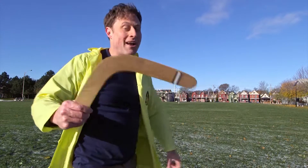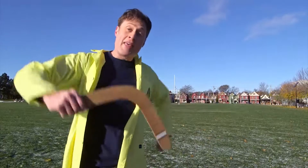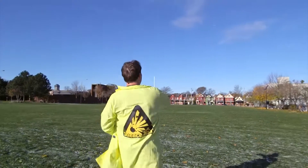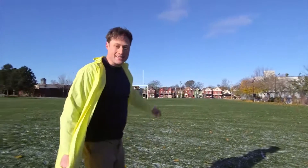This is a boomerang. Boomerangs are from Australia, and the cool thing about boomerangs is when you throw them, they come back. With practice.